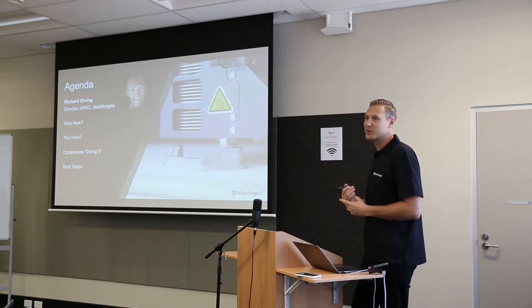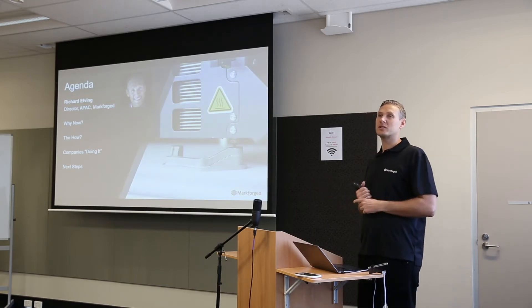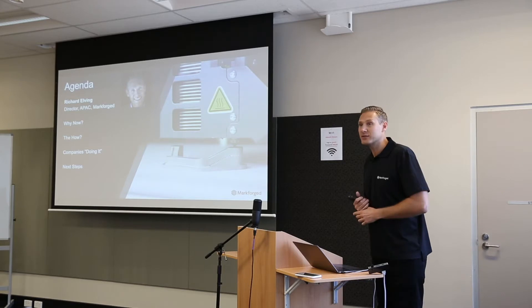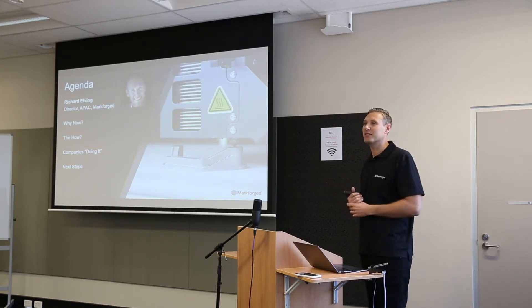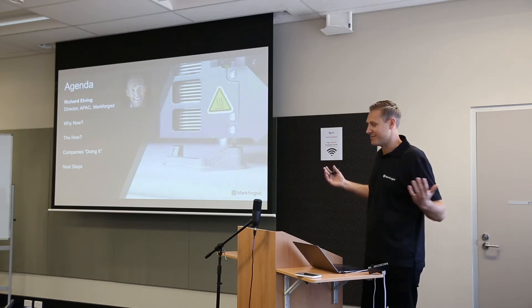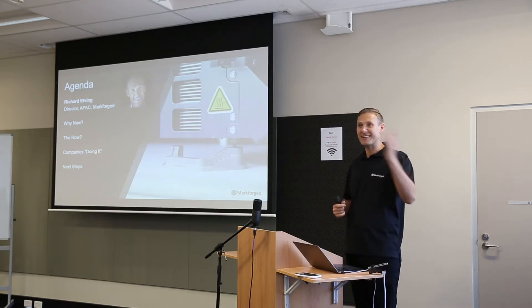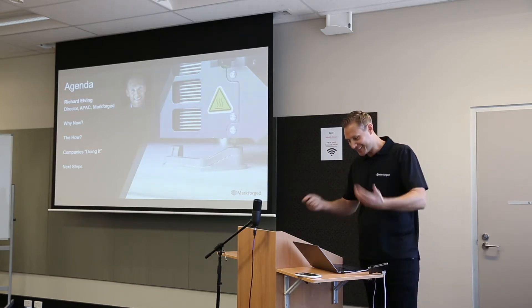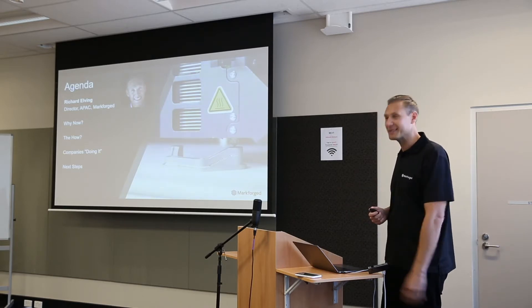I've been in the manufacturing industry for 15 years. I worked for companies such as Autodesk and Solarworks before I joined Markforged as a director. I've visited over 10,000 manufacturers and probably 5,000 of them are here in Perth. I've spent the last 10 years visiting companies and driving up and down all of the industrial areas, so chances are if you're in the industry, we may have come across each other.